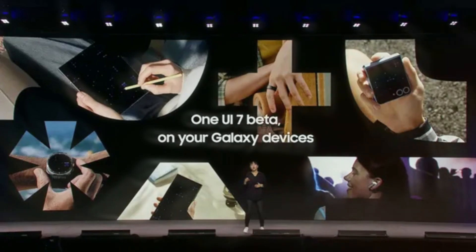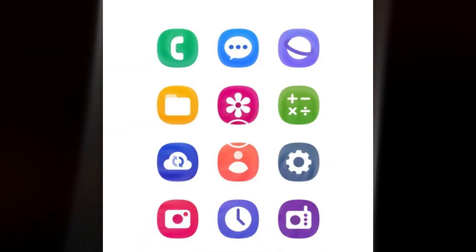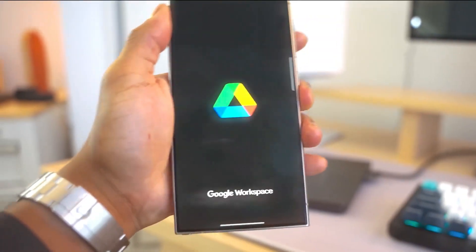So, what's new in One UI 7.0? Let's dive in! AI-driven features include Circle to Search, Sketch to Image, Live Translate, AI Zoom, and Live Effects. The brief trailer shows a sophisticated new look.